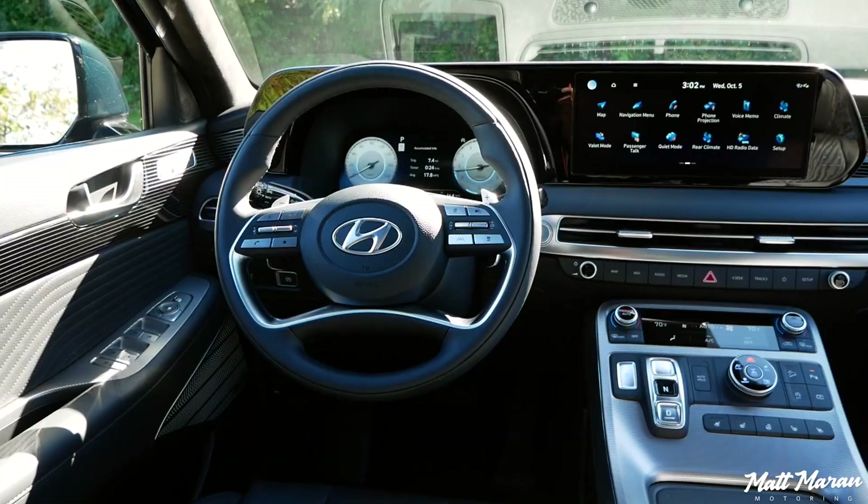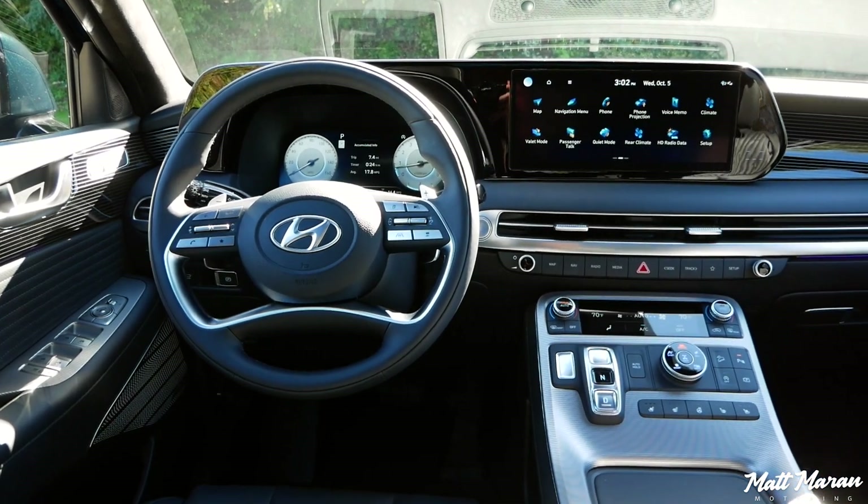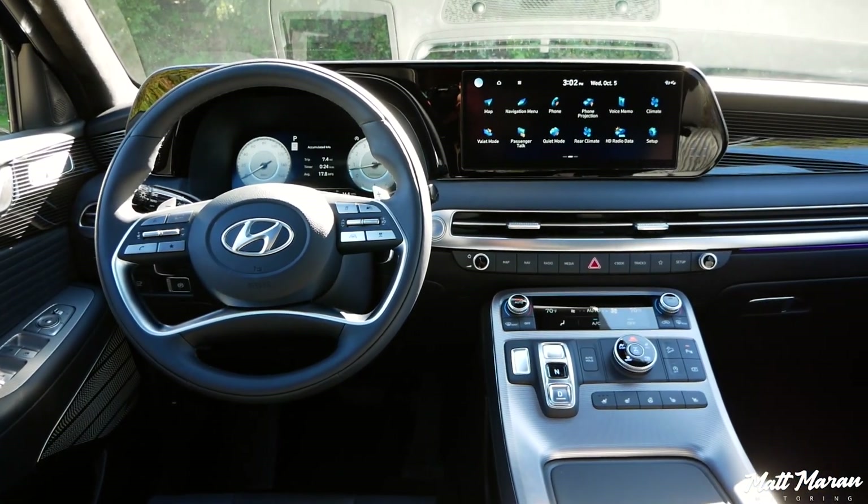What's up everybody, I'm Matt and I'm Beth and today we're going to be reviewing the interior in the 2023 Hyundai Palisade. This is the fully loaded Calligraphy trim.